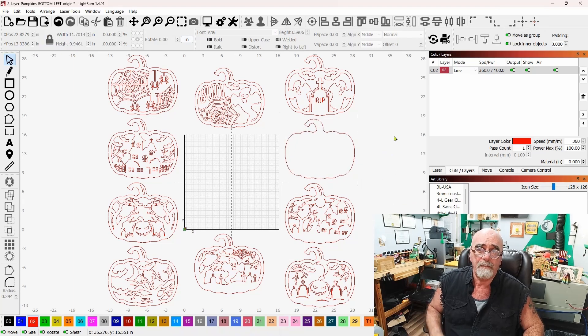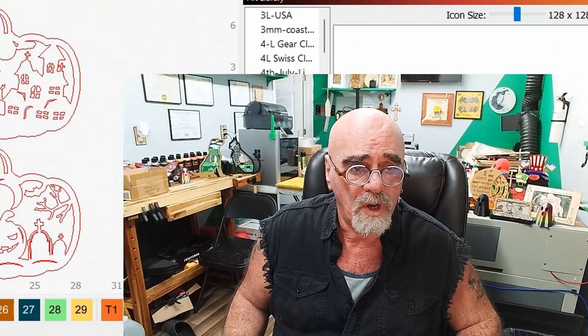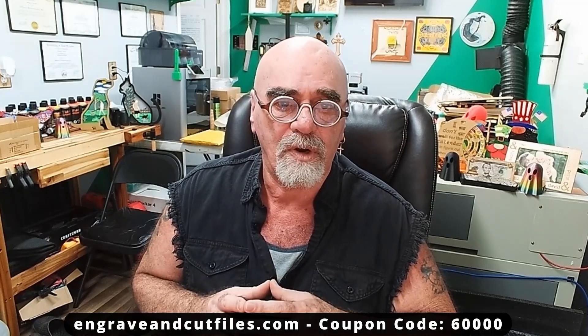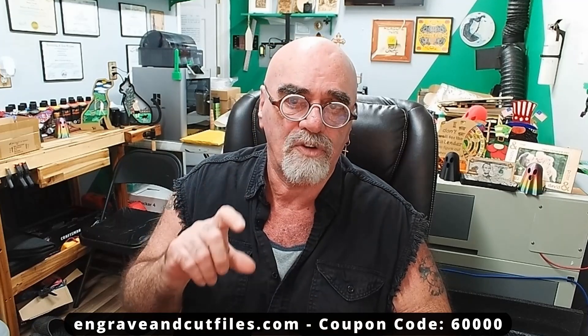These took under 15 minutes on the Lasermatic 10 to cut each one out, so we're looking at just a couple of hours to do all nine. The painting part is the toughest part. I use paint markers and also little bottles of acrylic so that I can mix different paints together and get different effects.